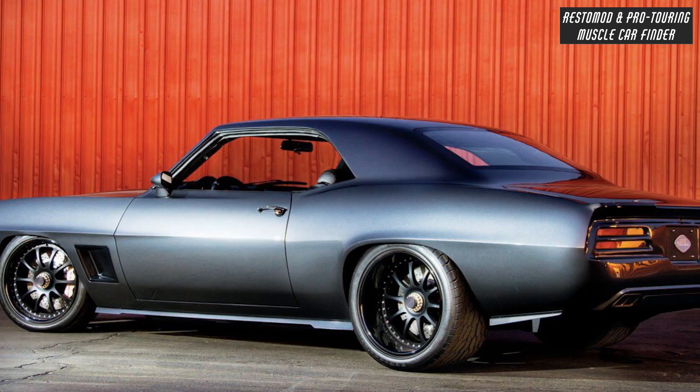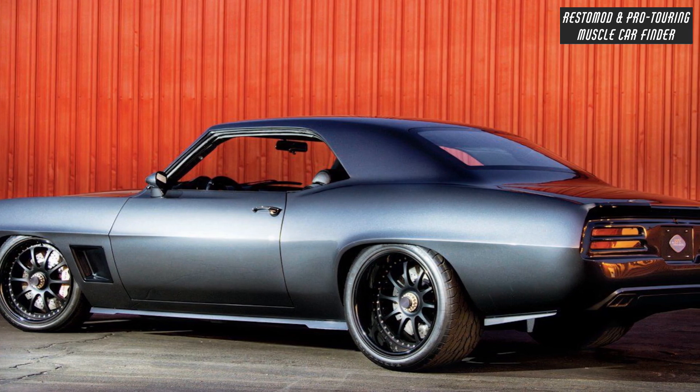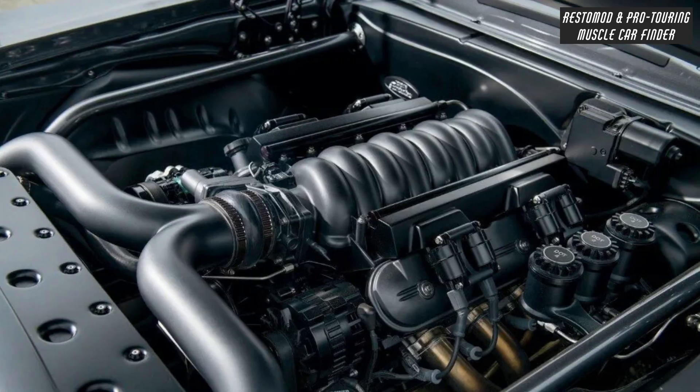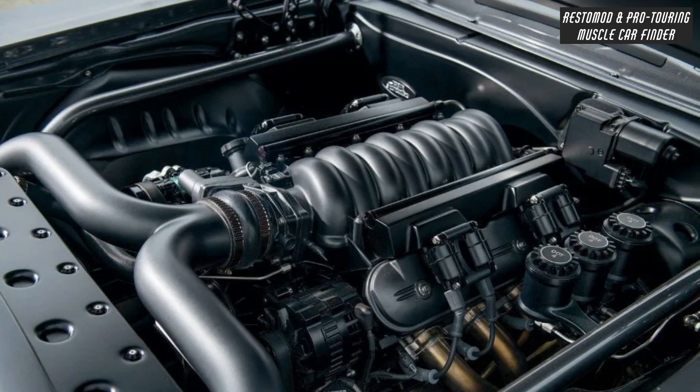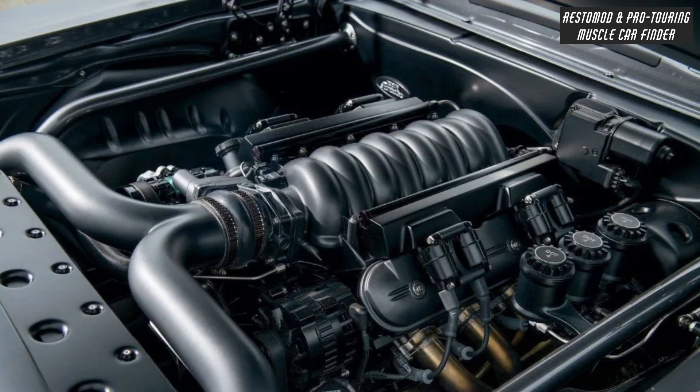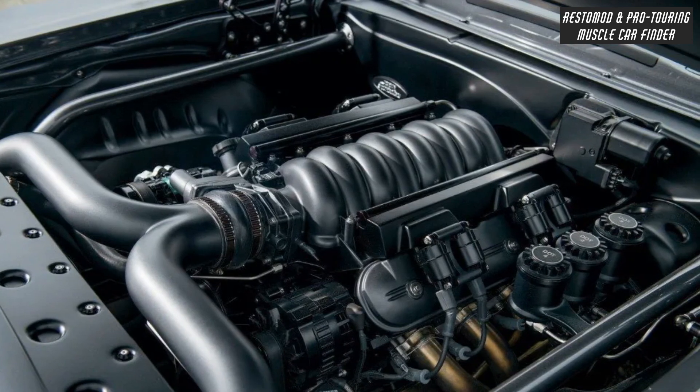Aluminum side skirts and a rear diffuser under a molded bumperless back end with the spoiler integrated into the deck lid. Mast Motorsport's upgraded LS3 engine boasts 550 horsepower at 6,700 RPM and 495 pound-feet of torque at 4,800 RPM.